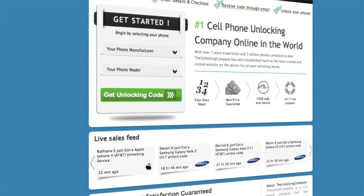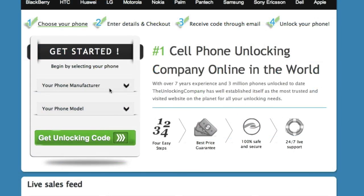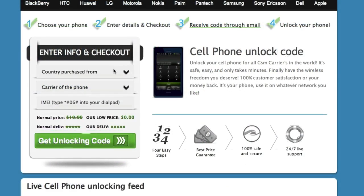Second, head over to TheUnlockingCompany.com and enter your phone's manufacturer, model, country purchased from, original carrier, and finally the IMEI.